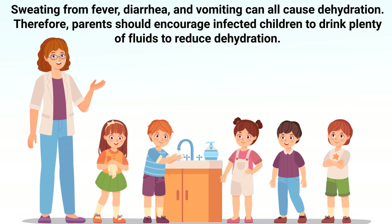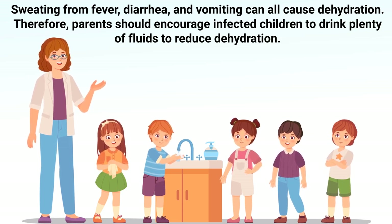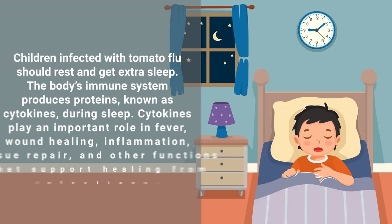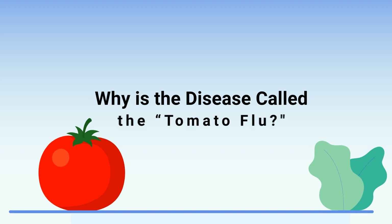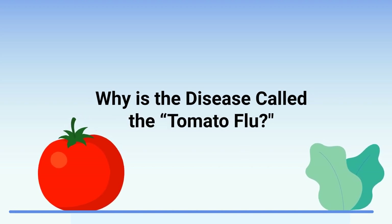Sweating from fever, diarrhea, and vomiting can all cause dehydration, so parents should encourage infected children to drink plenty of fluids. Children infected with tomato flu should also rest and get extra sleep. The body's immune system produces proteins known as cytokines during sleep. Cytokines play an important role in fever, wound healing, inflammation, tissue repair, and other functions that support healing from infections.